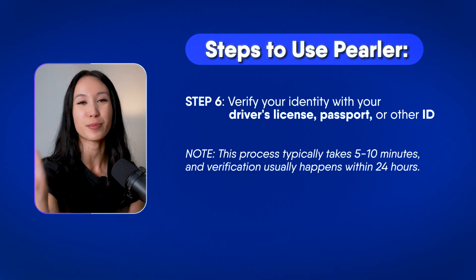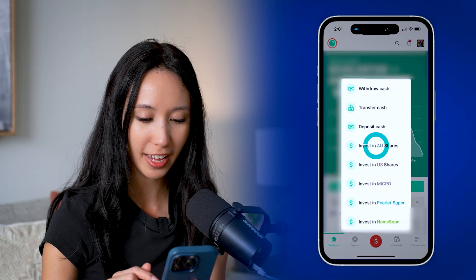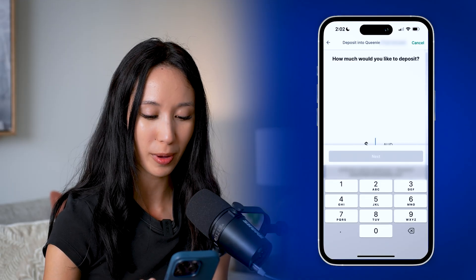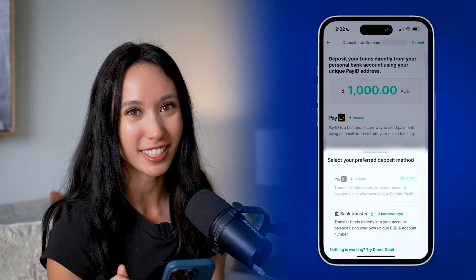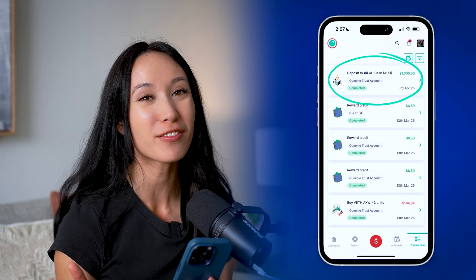Once your account has been set up, here's how to fund it. To deposit, I simply click here and select the account I want to deposit funds into. I can choose how much I'd like to deposit — for example, $1,000 — and then make the deposit by PayID or bank transfer. I usually do PayID because it's instant. So now the deposit has landed in my account and I can make an investment.